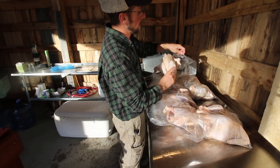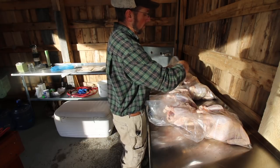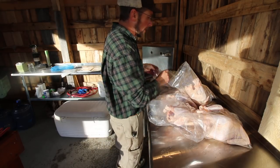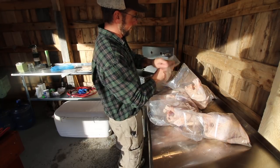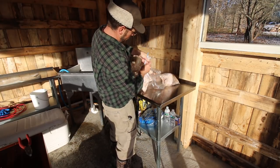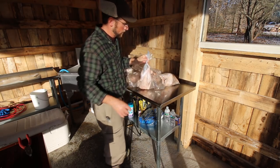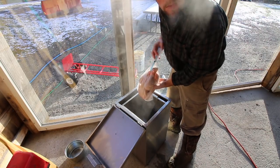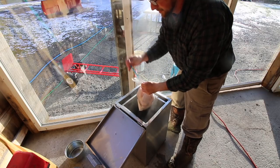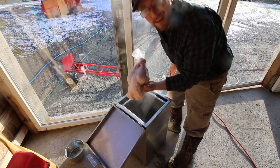Our scalder is set for 185 degrees — that's the temperature we want to shrink the bags. Last bird in the bag, nice. The nice part about using the scalder for this is you don't have to worry about the water getting too hot on you — it's got an automatic thermometer, you just set it and forget it. There you go — a nice marketable bird if you want, or a nice way to stock your own freezer.